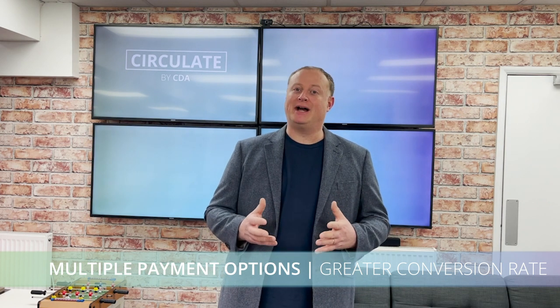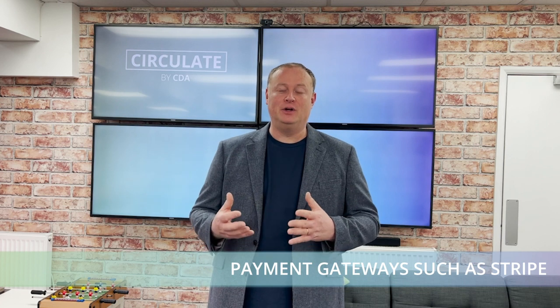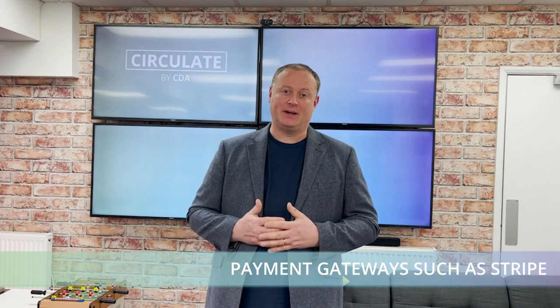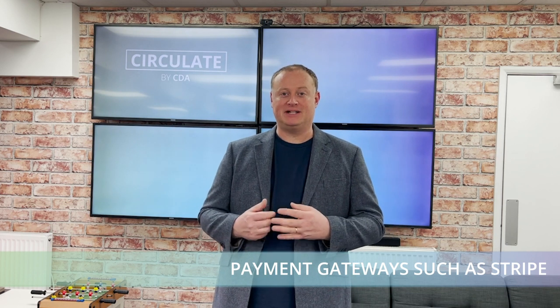Nowadays, multiple checkout options equals a greater conversion rate. I urge you, if you are running an e-commerce website, to look at payment gateways such as Stripe that allow you to integrate Apple Pay, Google Pay, and Amazon Pay, which is also becoming more and more popular. Remember, the less data your customer has to enter into your website, the quicker their checkout process and the higher your conversion rate will be.